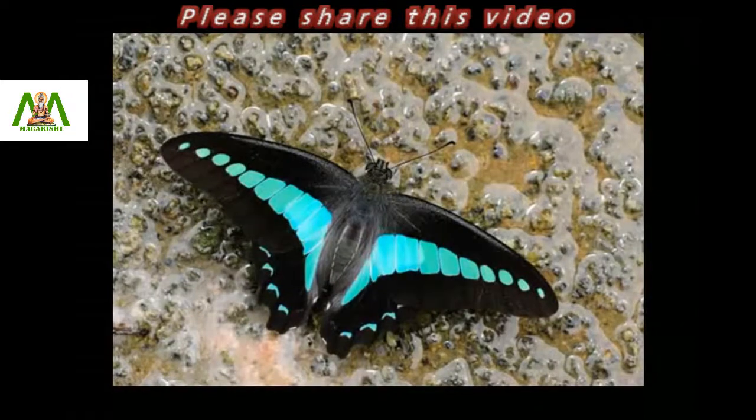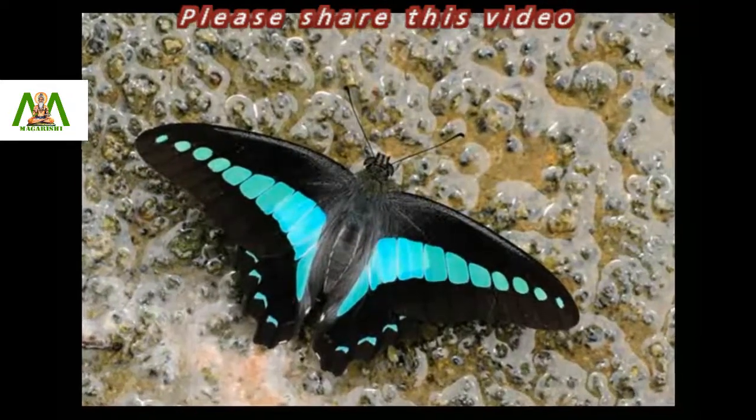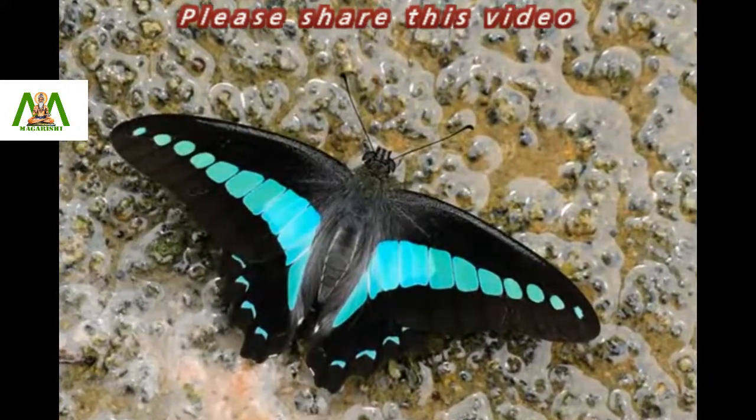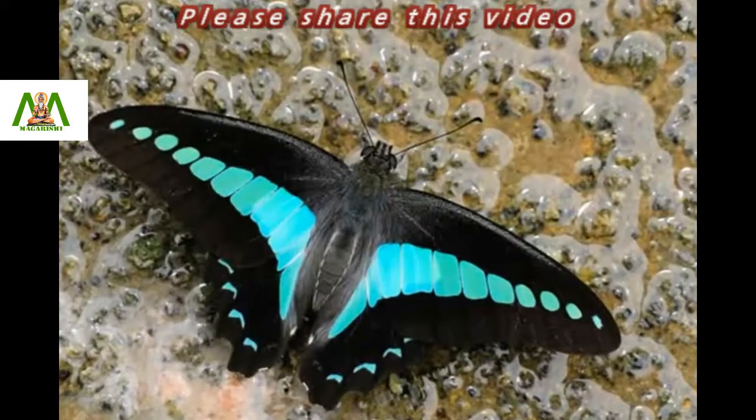Its wingspan ranges from 55 to 75 mm. The Common Blue Bottle has black upper wings and brown lower wings. The males are known for their habit of puddling and are often seen at roadsides.